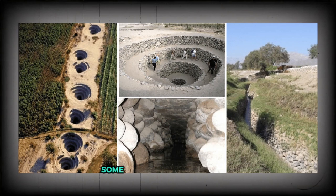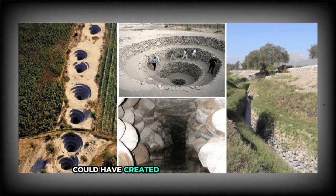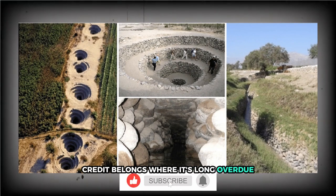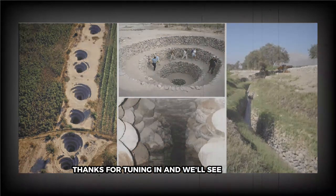Some dry spells lasted over a year. Early archaeologists wrongly assumed the system was built by Spanish colonizers because they couldn't fathom that indigenous civilizations could have created something so advanced. That assumption wasn't just incorrect — it was rooted in prejudice. The truth is, the Nazca people designed it, built it, and relied on it long before European contact. The Spanish used the system, yes, but they didn't invent it. Credit belongs where it's long overdue. If you enjoyed this video, please like and subscribe. Thanks for tuning in, and we'll see you soon.